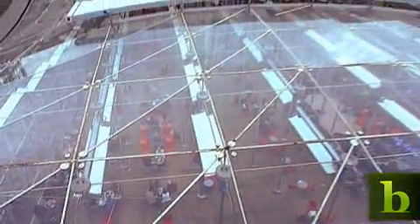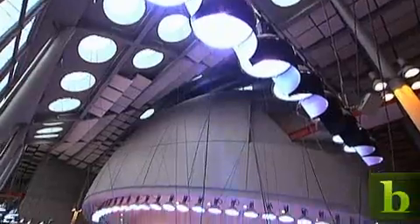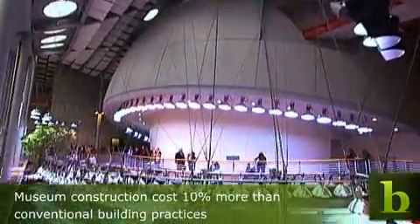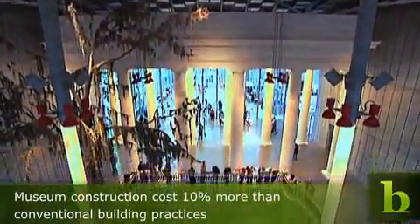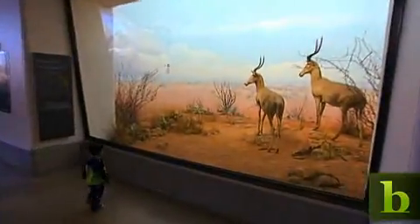The total cost to build the new Academy was $488 million, which was 10% more than if architects had gone the conventional construction route. But museum officials are hoping to recoup those costs and achieve profitability through energy efficiency and by attracting visitors.